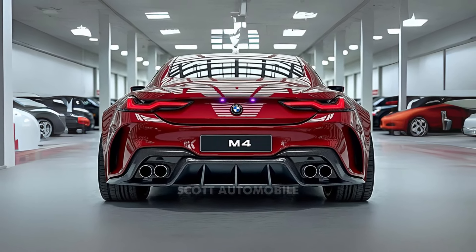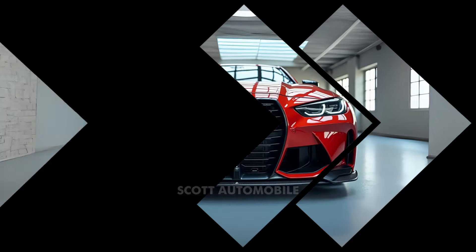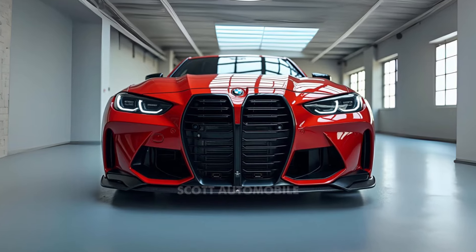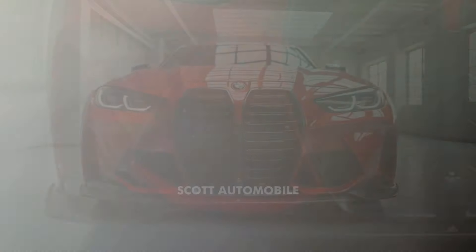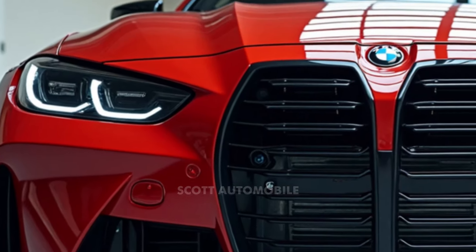For 2025, BMW has introduced its iDrive 8.5 infotainment system in the M4, providing an intuitive and streamlined way to control navigation, entertainment, and other essential features. The system is designed to respond easily to commands, enhancing convenience for the driver.